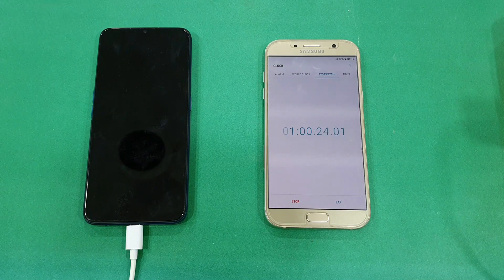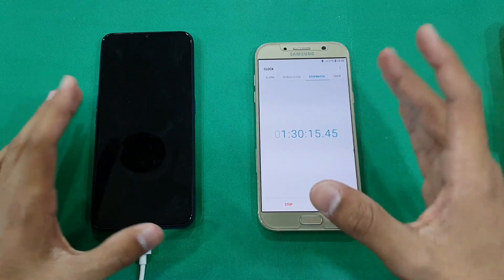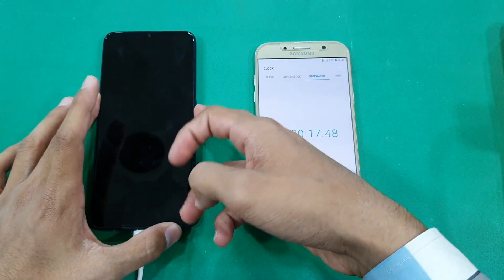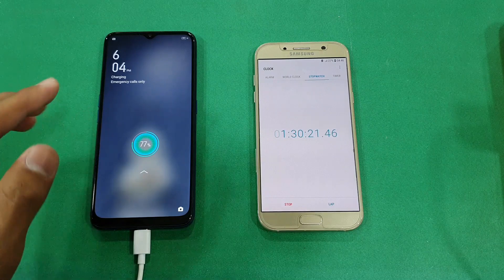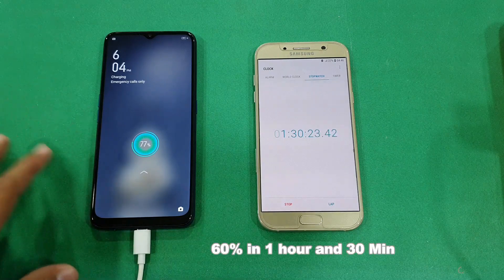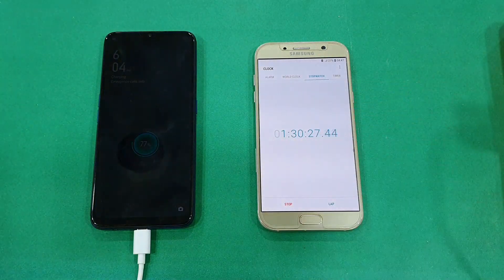Okay guys, I'm back after one hour and 30 minutes. Let's check the battery percentage — it's at 77%. This phone has charged about 48–49% in one hour and 30 minutes. I'll be back after 2 hours to see how much it charges in the next half hour.